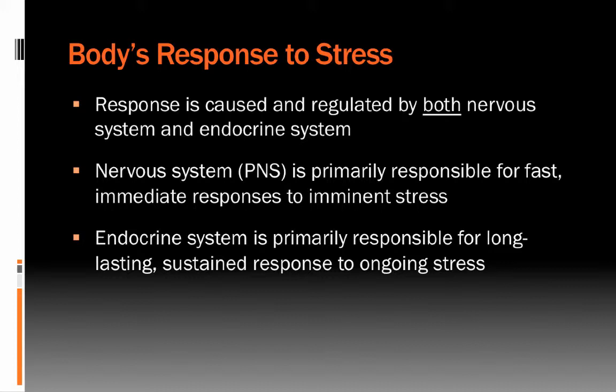The fight-or-flight response is designed to prepare the body to survive an existential threat. If you encounter a predator, you want an emergency mobilizing response that will prepare the body to fight or flee. That's primarily what the sympathetic nervous system does — responding in a matter of milliseconds. The endocrine system is more responsible for the long-lasting sustained response to ongoing or chronic stressors, as it is better designed to mobilize resources on a longer-term basis. The nervous system can respond in a split second, but that response doesn't last very long.